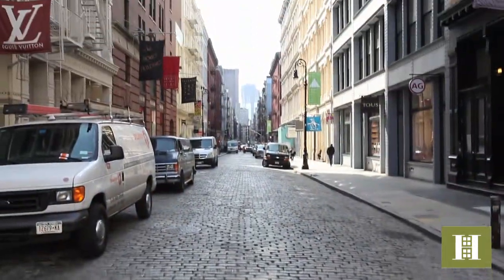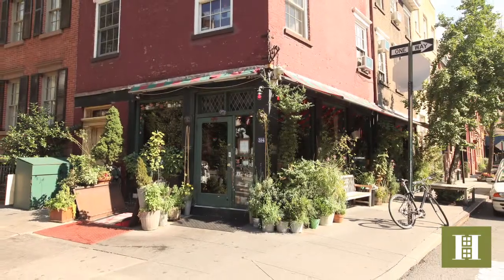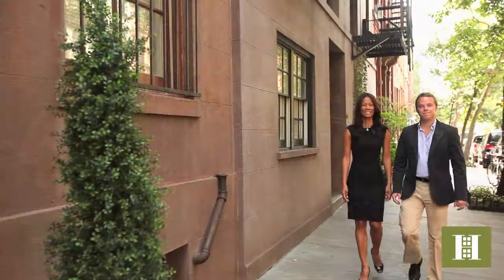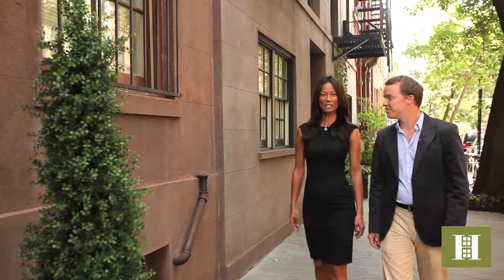strolling along tree-lined cobblestone streets, or unwinding at historic watering holes right in your backyard, then the West Village might just be the perfect location for you.